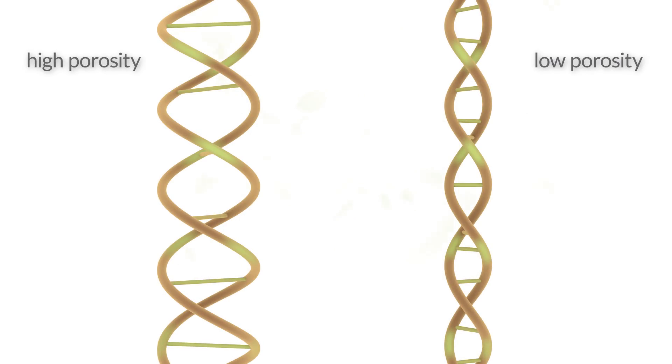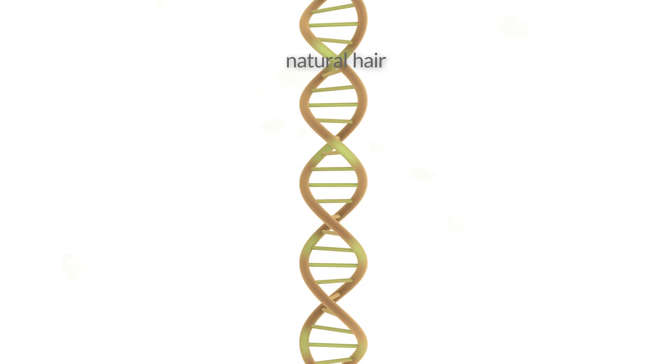It's easy to see why high porosity hair types benefit so much from protein treatments. But what about low porosity hair types? Whether high or low porosity, us naturals have the most disulfide bonds compared to straighter hair types to start out with. But that doesn't mean that they don't get damaged or that they don't have weak spots.